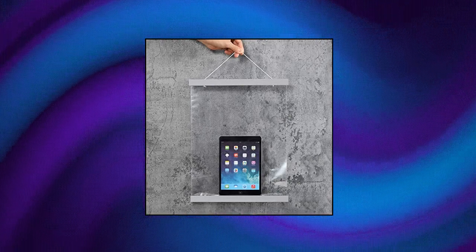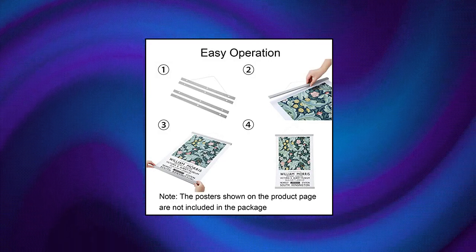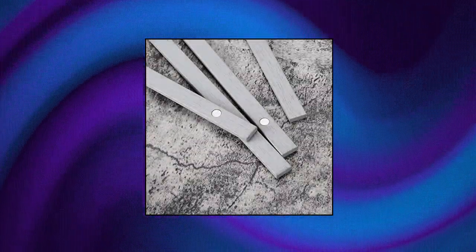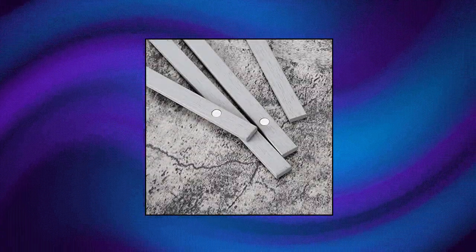8 inch magnetic poster hanger, perfect for your 8 by 10, 8 by 12, 8 by 18 poster or any other types of art pieces measuring less than 8 inches wide. Easy operation: it takes you 30 seconds to hang up or replace your poster. 100% money back guarantee. Note: not suitable for tapestries or thick cardboard.